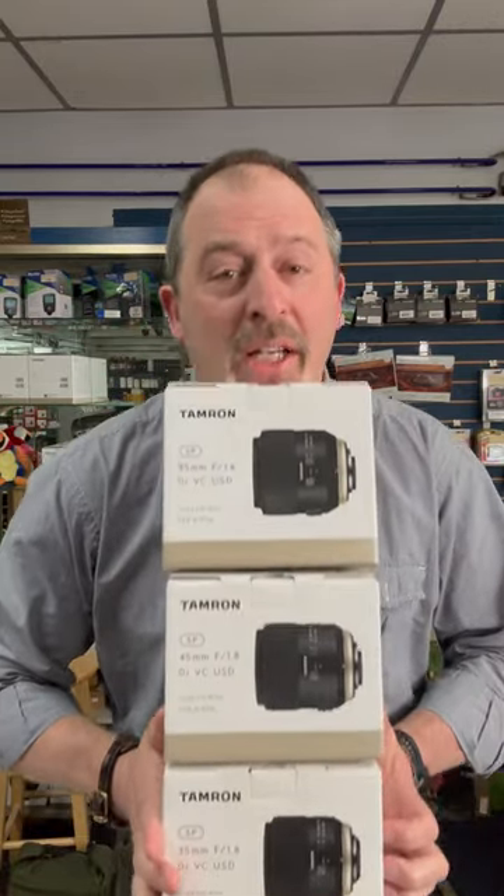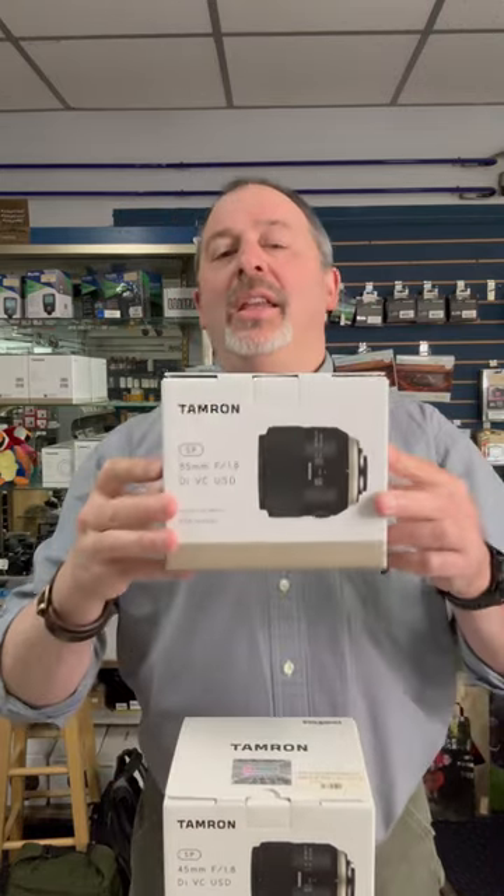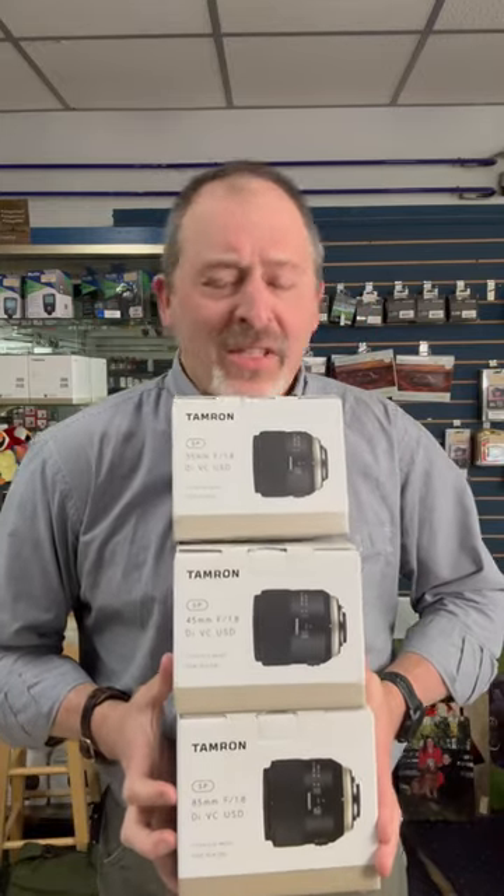Hey folks, those who know, know that prime lenses are pretty dang special. If you are a Nikon DSLR user, you might want to check out these Tamron prime lenses we've got here in stock: the 85mm f/1.8 SP VC lens, the 45mm f/1.8 SP VC lens, and the 35mm f/1.8 SP VC. SP stands for superior performance, and VC stands for vibration control.